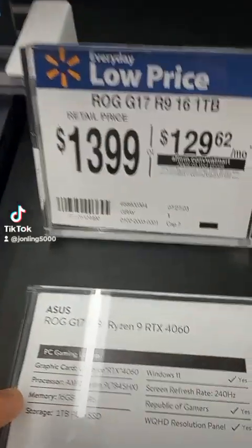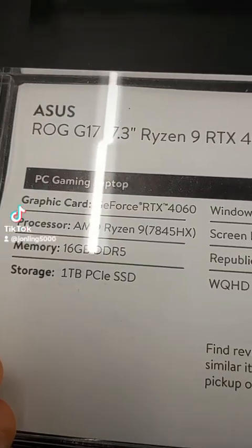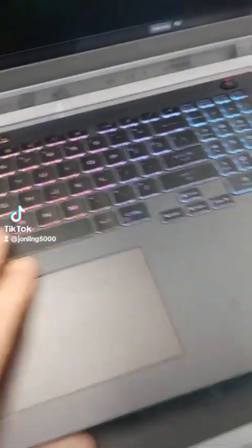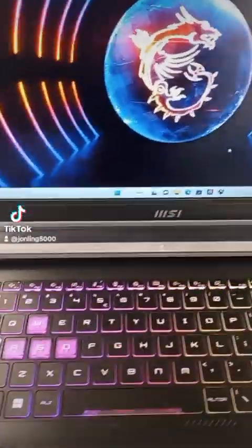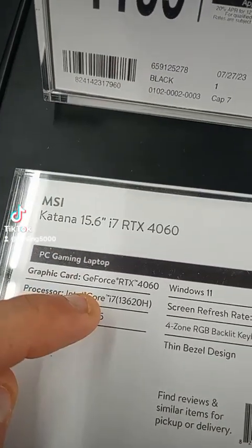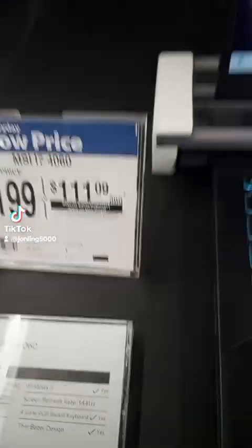This one's pretty good — for $1300 you get the RTX 4060, which is really good. How do they fit a 4060 into this thing? Look how thin it is. And then we'll look at the next one by MSI — looks like we've got a 4060 with an i7 13th gen processor. That's pretty good but it's $1200.